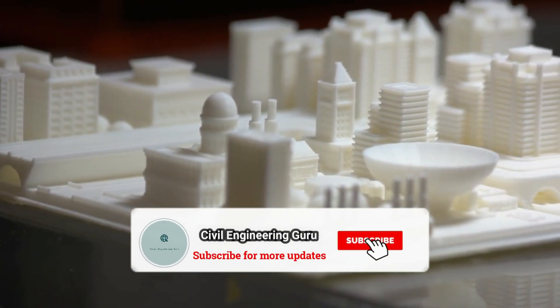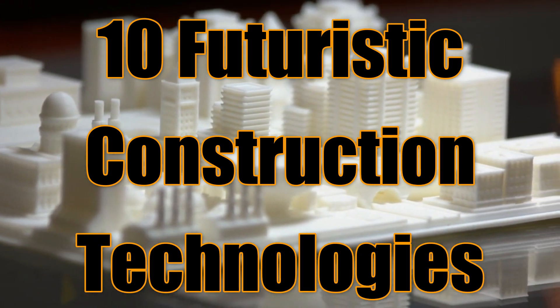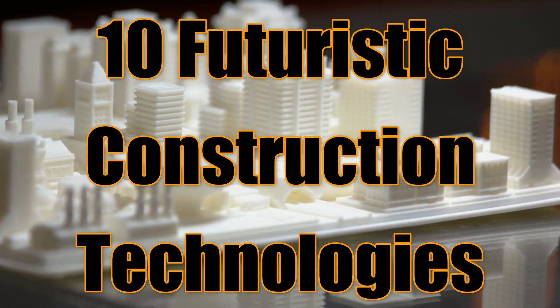Hey guys! Please subscribe to my YouTube channel. Today I will tell you about 10 Futuristic Construction Technologies. So let's move toward today's video.